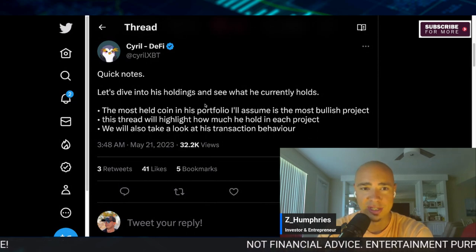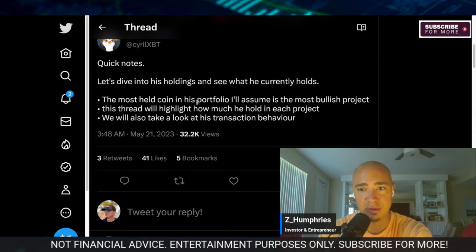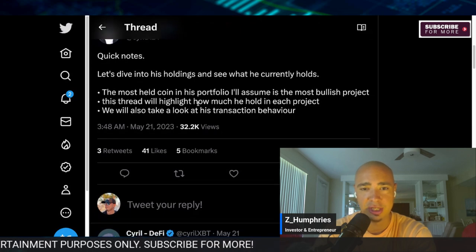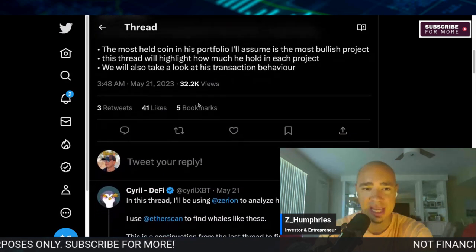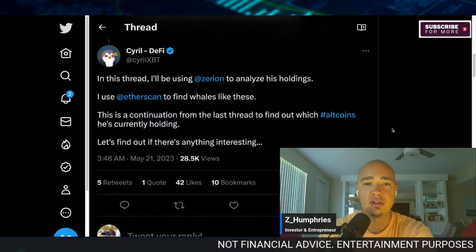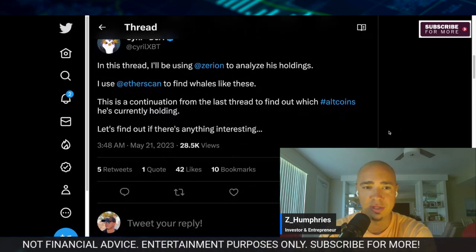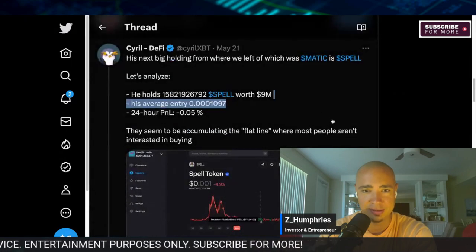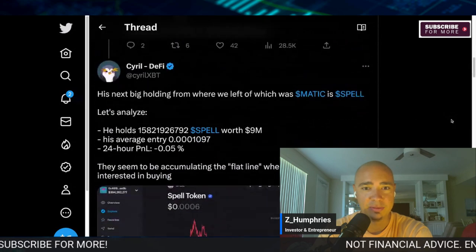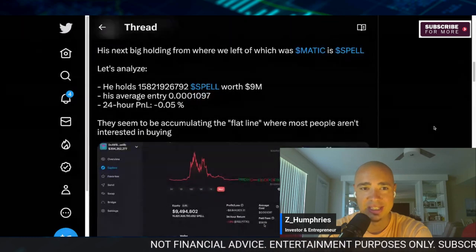We're going to dive into all the holdings here. Shout out to Surreal for putting this together. The most held coin in the portfolio is, I'll assume, the most bullish project. This thread will highlight how much he holds in each project, and we'll also take a look at his transaction behavior. He's using Zerion to analyze holdings, and Etherscan to find whales like these. This is a continuation from the last thread to find out which altcoins he's currently holding.